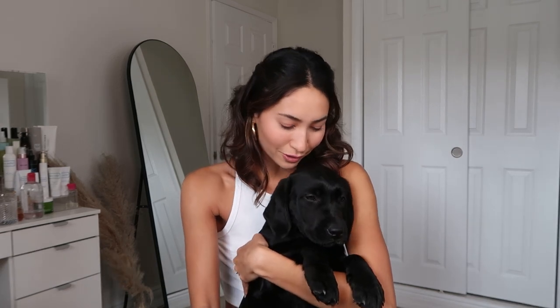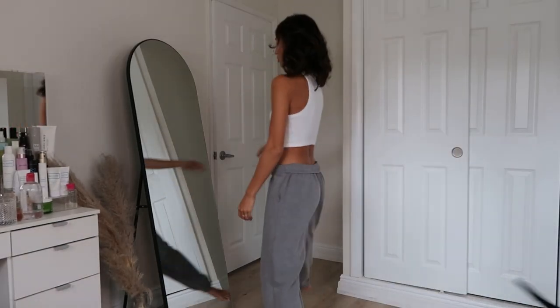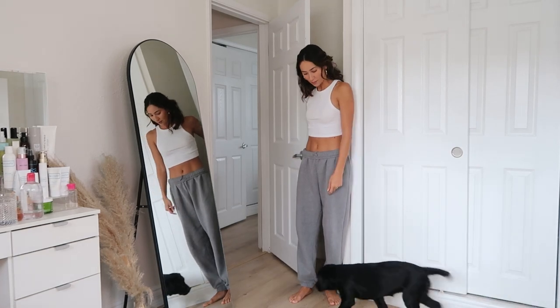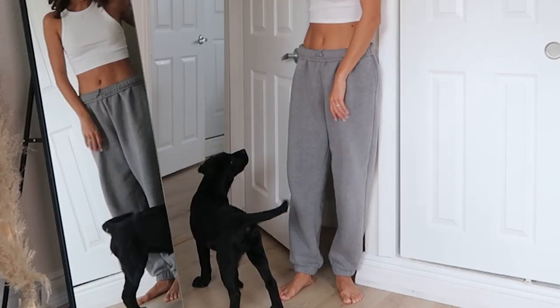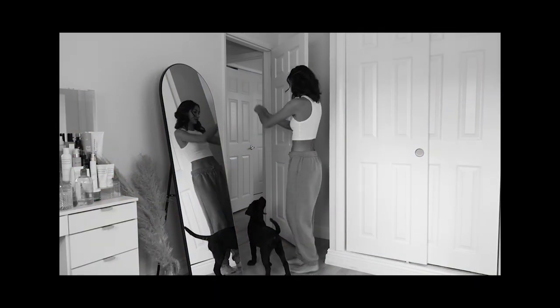Are you going to let mommy film or no? Nope. She's so cute — barking and everything. Bayla, being a mom is not for the faint-hearted! Okay, let's get into it.